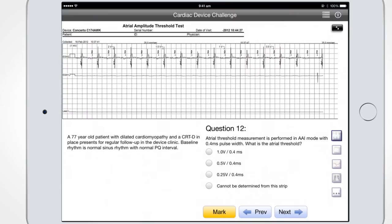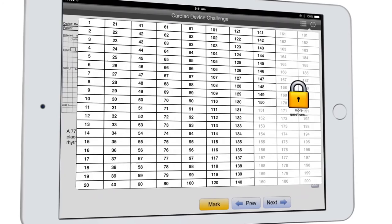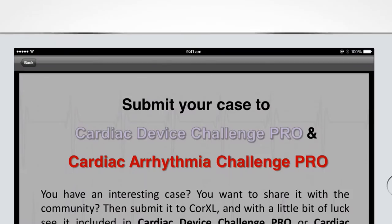Armed with the Cardiac Device Challenge app, cardiologists and allied healthcare professionals will never fall short of cases to crack. What's more, users have the option to become expert contributors by submitting their own cases for inclusion in the app.